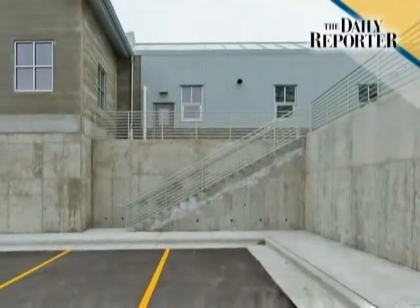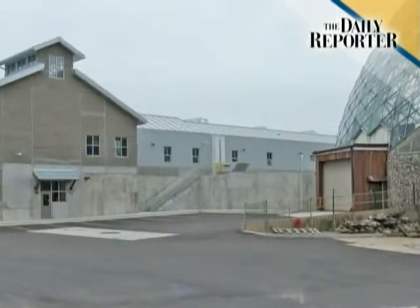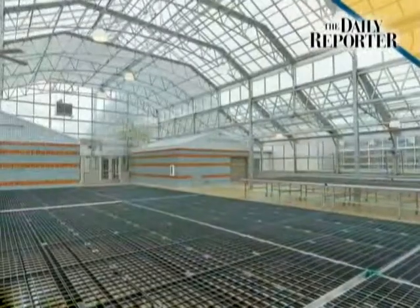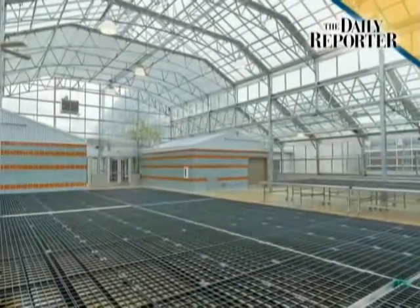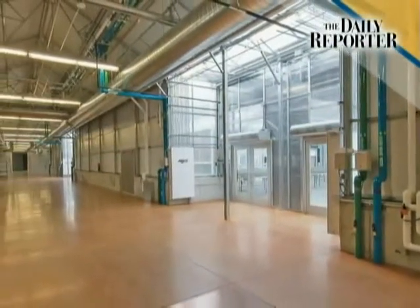The 66,530 square foot facility includes an 11,000 square foot shell greenhouse, 40,000 square feet of working greenhouses, and a 6,000 square foot area for storage, preparation space, and offices. The new buildings replace aging facilities in Wauwatosa and allow the plants to be grown on-site instead of being moved in heated trucks.